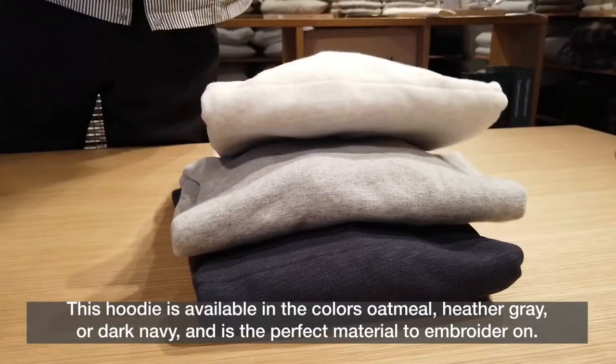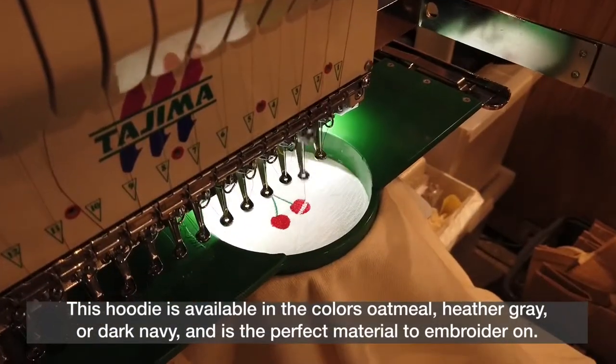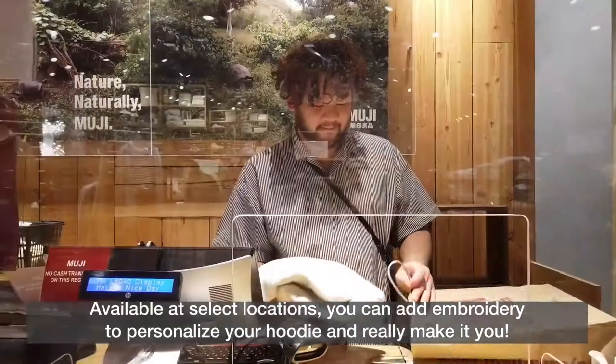This hoodie is available in the colors oatmeal, heather gray, or dark navy, and it's the perfect material to embroider on. Available at select locations, you can add embroidery to personalize your hoodie and really make it you.